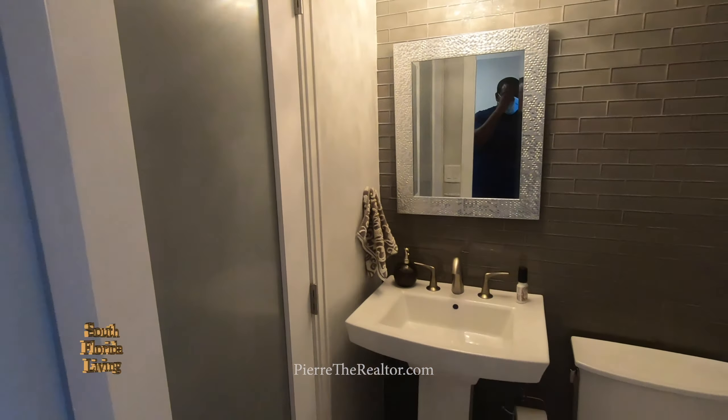Any more to see down here before we go outside? I love the under-the-stairs storage. Check out the stairs though — how you guys opened it with the glass and put the modern railing on it. That is nice. You can almost use that as a wide room — you could frost this if you wanted to, but I don't think I need it.